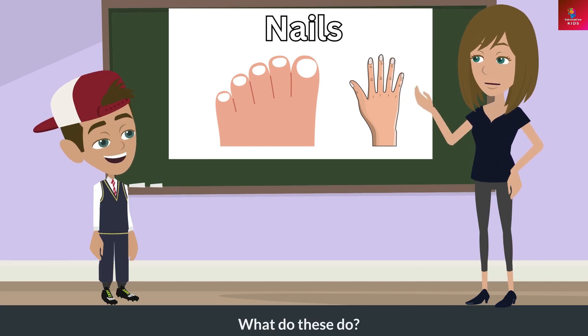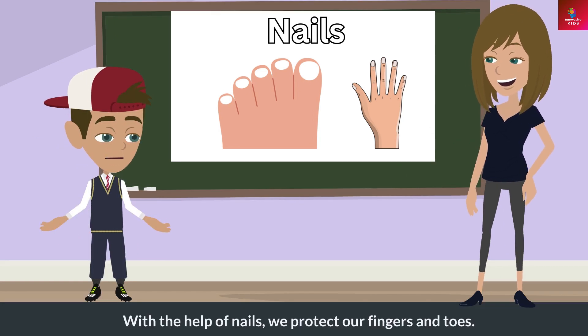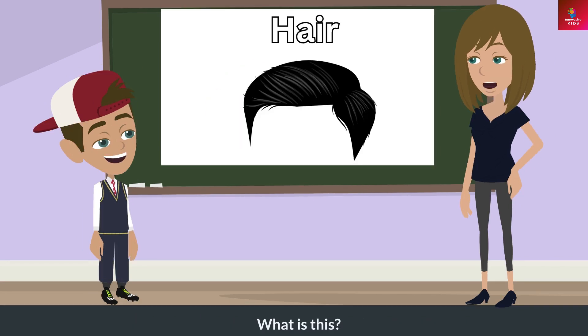What are these? These are nails. What do these do? With the help of nails, we protect our fingers and toes.